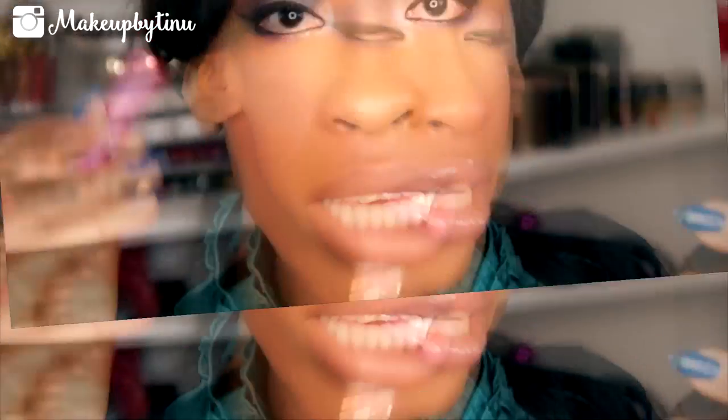The next thing we have is a Buxom Lip Polish — it's a lip polish, so this is like the gloss version of the other one. I know it's glossy but this color feels so good on the lips and it looks good. It's called Sophia. It would go good with this look — the whole look I have going on here, this will look good on it.